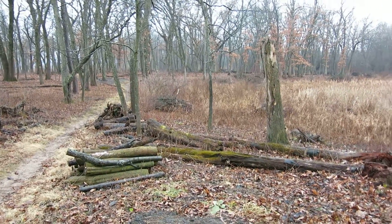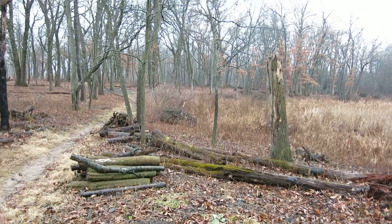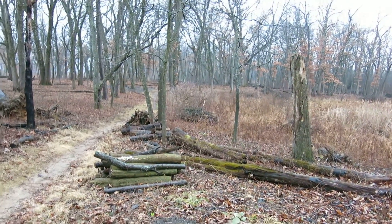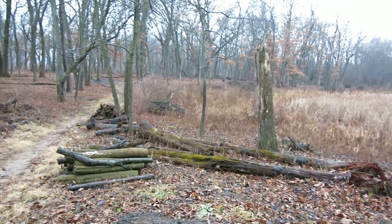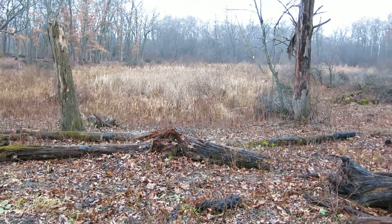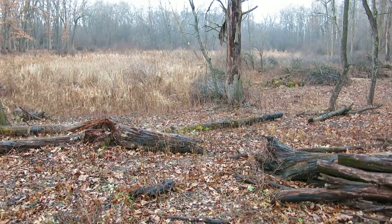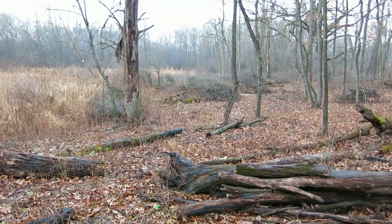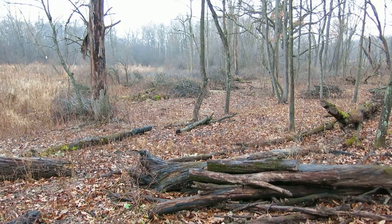Good morning. It's the buckthorn man. It's good to be back at the springs. I'm on the northeast rim of the Loop Trail looking at some brush piles I'm going to burn. These piles were made last year, mostly late last winter.